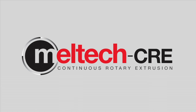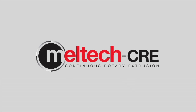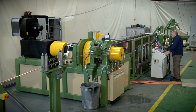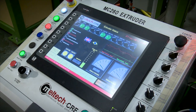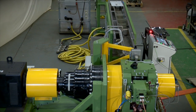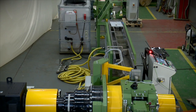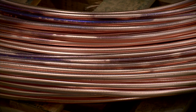Meltec CRE is a global specialist in continuous rotary extrusion systems. We offer a range of machines capable of handling not only traditional non-ferrous metals, but also a range of related metals, including many alloys of copper and aluminium, such as brass and zinc.